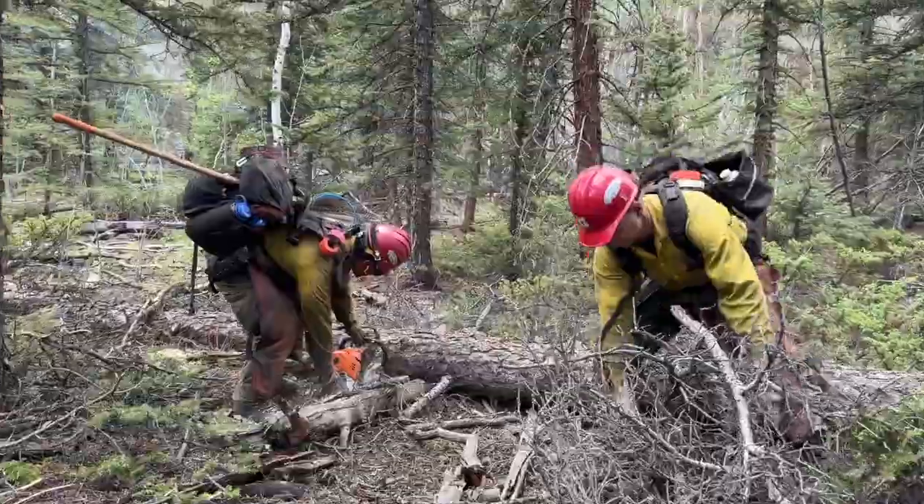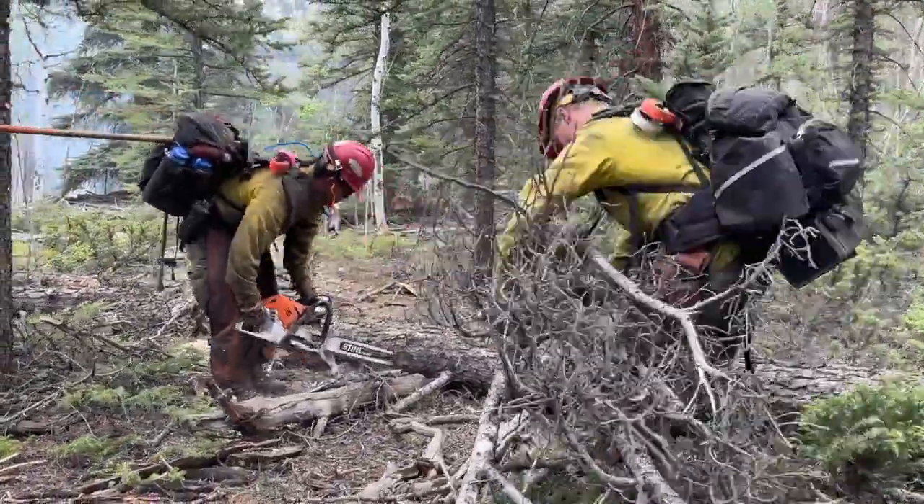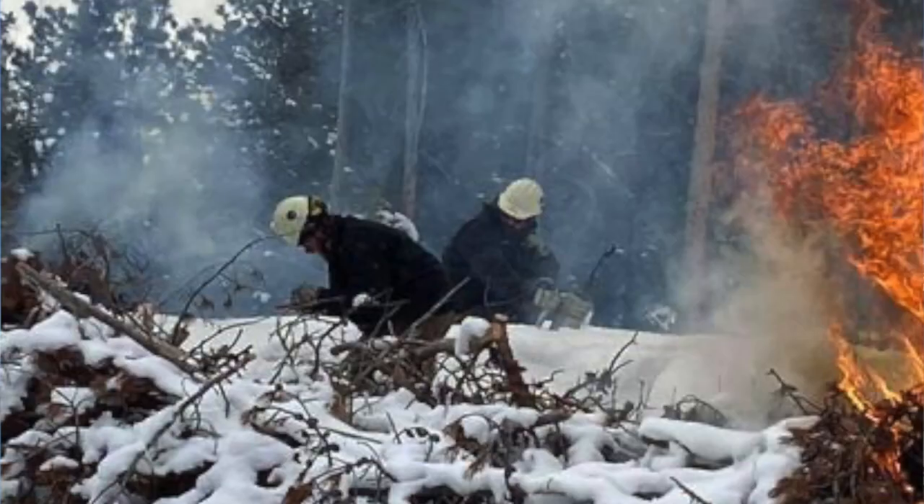What we did for this project is we went in and initially logged it. The areas that we couldn't log, we went in and did some thinning and then piled the debris. That ended up being about a thousand piles in the unit. Once we made those piles, we then went through and burned them to reduce the fuel loading.